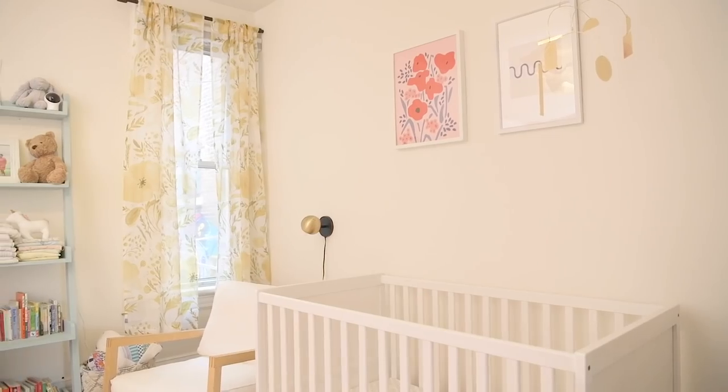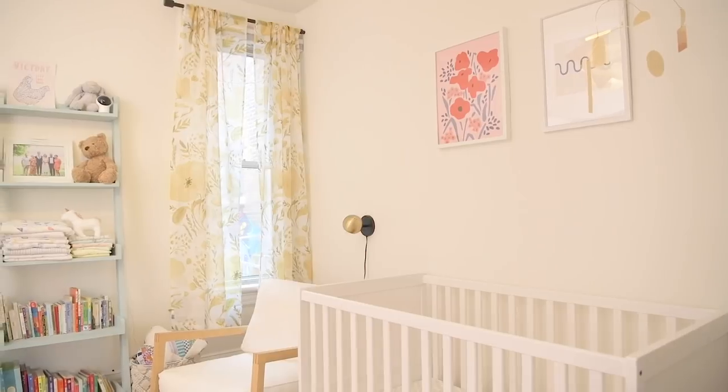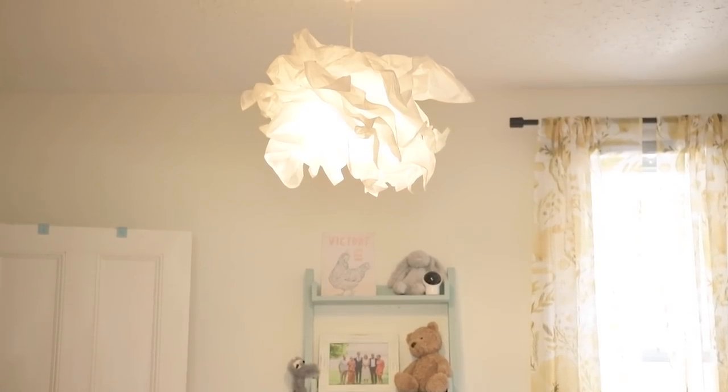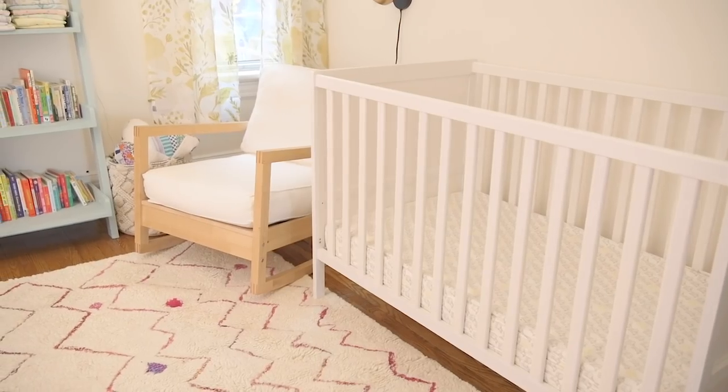And there you guys have it. I really hope you enjoyed this renter-friendly nursery makeover. Let me know in the comments how many of you have kids at home — I'm so curious — and if you want to see more kid-friendly content like this. Also a big thumbs up for Marlo — how cute is she and her clothes! Thank you guys so much for watching and I will see you next Friday. Bye.